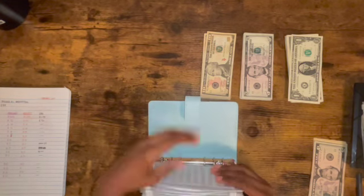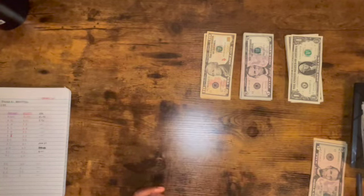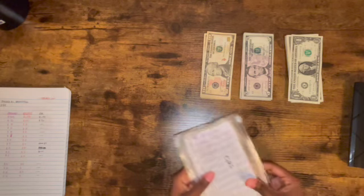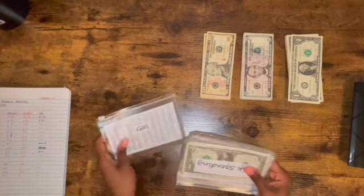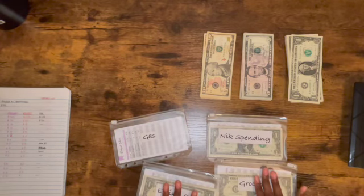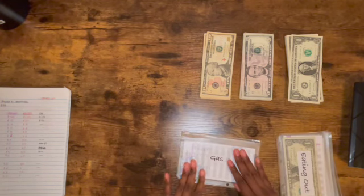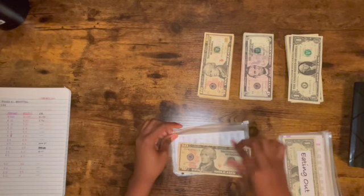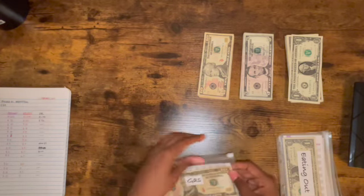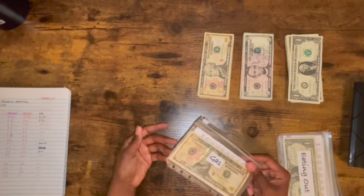And that is the end of the bills section. Let's move on. Next we'll be doing gas, spending, groceries, and eating out. The first one I usually do is gas — I'm putting in $10. It seems a little small but it fits in my purse perfectly; I have an itty-bitty purse and it fits without bending.